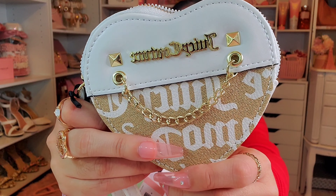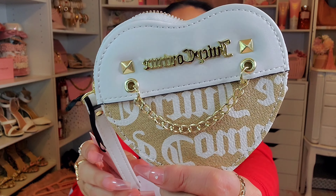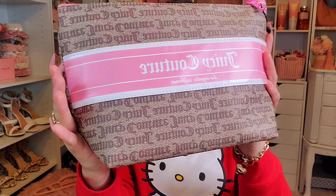Then there are these really pretty wallet slash coin purse slash wristlets — I'm not sure of the right term. They're Juicy Couture with a cute chain, zipper, and a little handle. She got this one from Burlington for $9.99.